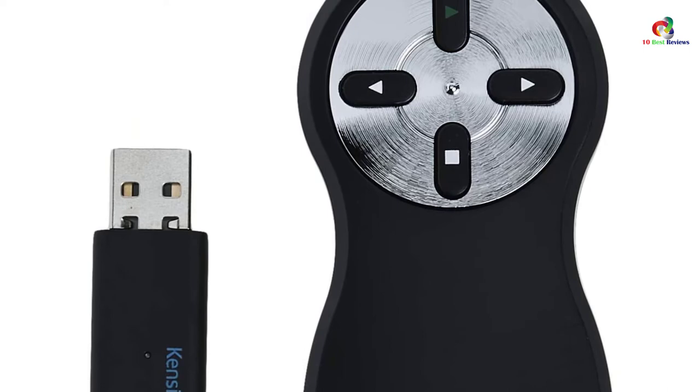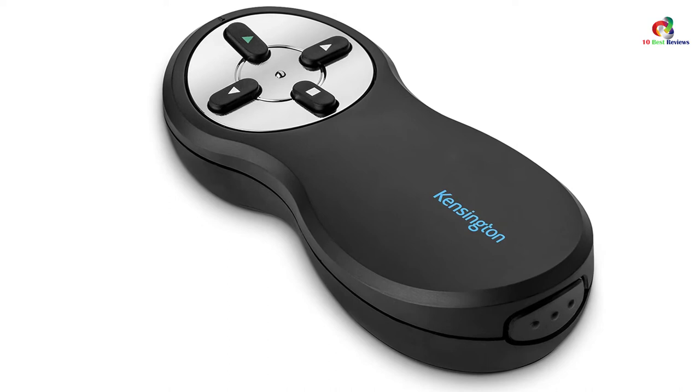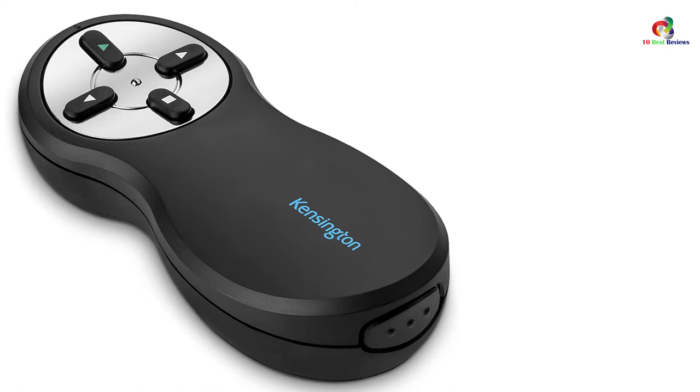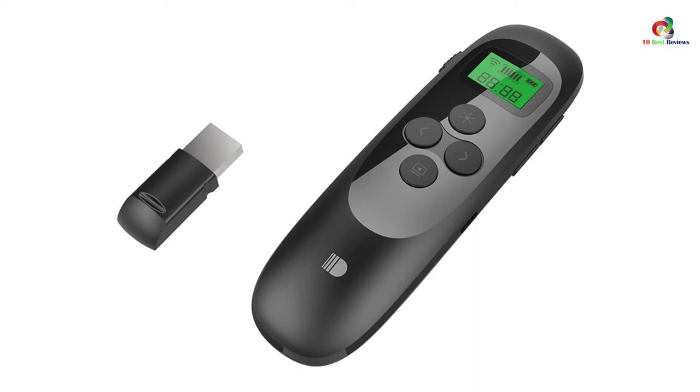Laser presenters are great, but unfortunately they are not allowed everywhere. This makes the Kensington a universally accepted device that you can use almost anywhere, while still coming with all the features you would find on laser presentation clickers. It features a four-button layout that enables you to orient your fingers in a short time, and a decent 65-feet range that gives you the mobility you need to engage with your audience while presenting.